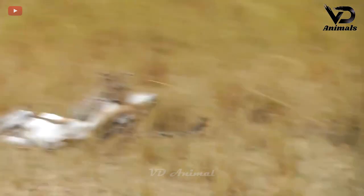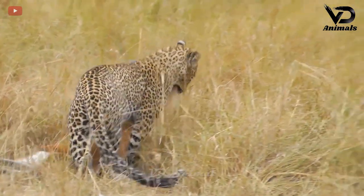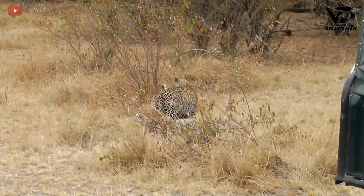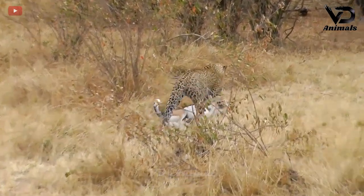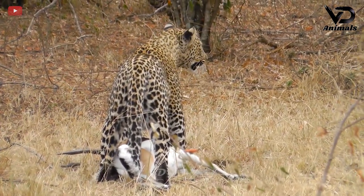When the opportunity came, the predator suddenly rushed out of the grass and grabbed the antelope. With sharp fangs, the antelope was quickly bitten to death. Seeing that the prey was no longer alive, the leopard pulled the antelope away to avoid other predators.